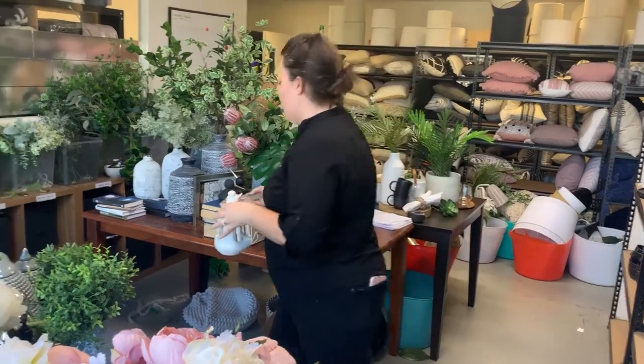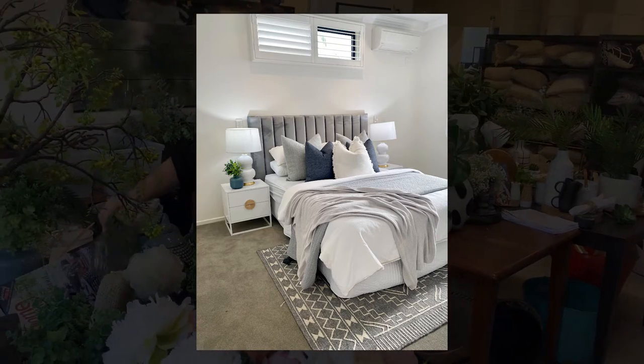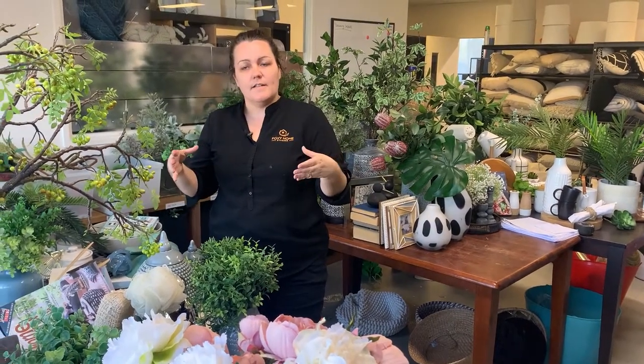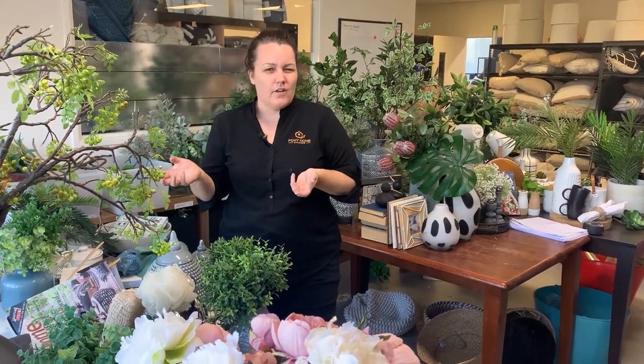Just a couple of little accessories for my bedside tables — these are going to work really nicely with what we've chosen. Some greenery and a succulent for one bedroom. There are five bedrooms going in. Whilst the bedside tables are a good size, they're not overly generous, so we're not going to put too many accessories on there without looking overdone.